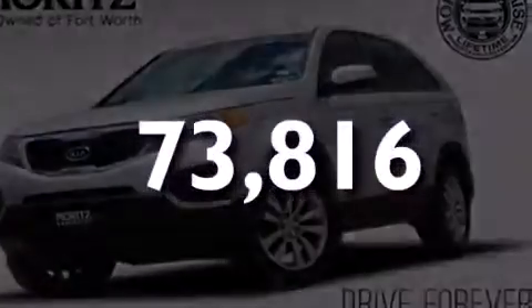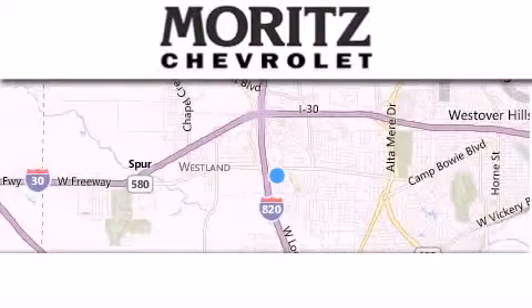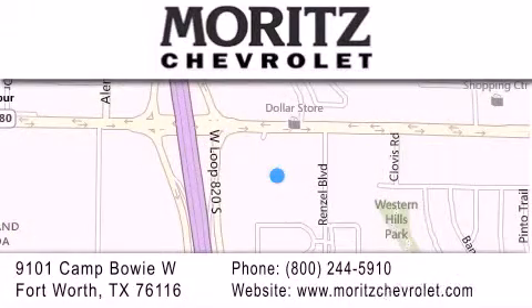We invite you to contact us today to learn more about this vehicle. Thank you for considering Moritz Chevrolet for your next luxury vehicle. If you have any questions, please visit our website, give us a call, or stop by our dealership located at 9101 Camp Bowie West in Fort Worth.